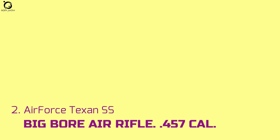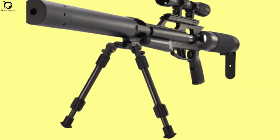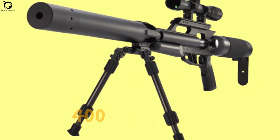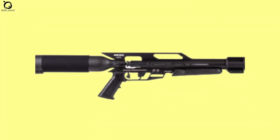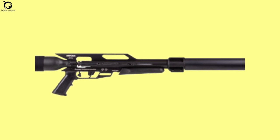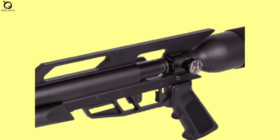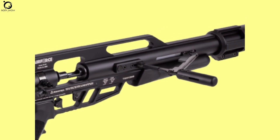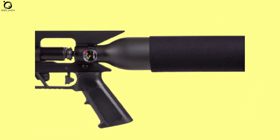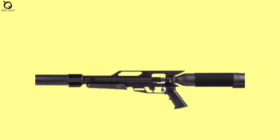Number two: Air Force Texan SS Big Bore Air Rifle .457 caliber. Air Force is known for producing some five-star-style air rifle collections, and this 400-foot-pound Air Force Texan SS is a testament to that claim. This amount of power will carry the day as you knock down most big game like deer and elk with precision first shots. The USA-made best hunting PCP air rifle provides reliable performance and top-notch consistency. It sports a light trigger with only 2.06 pounds of trigger pull in a two-stage setting. The Air Force Texan SS may be a big bore, but it's a relatively quieter air gun.